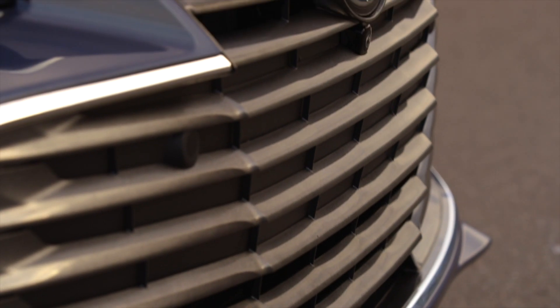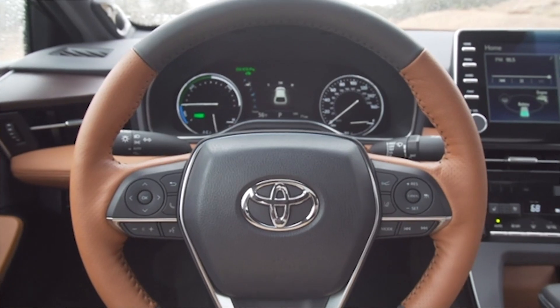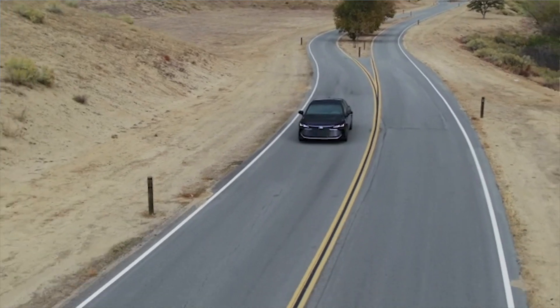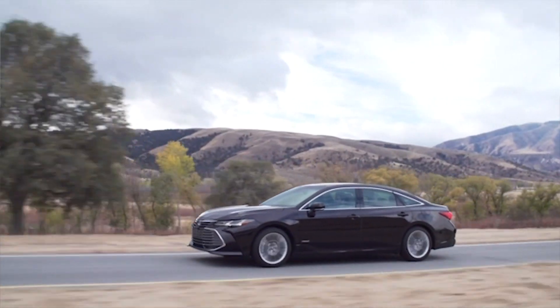Toyota has done a lot of work to add more content, bolder styling, and to keep the price relatively the same. If you like a luxurious, comfortable ride that has just a little bit of sport, you totally need to add the 2019 Toyota Avalon to your must-test list.